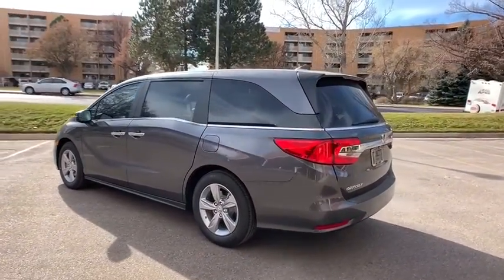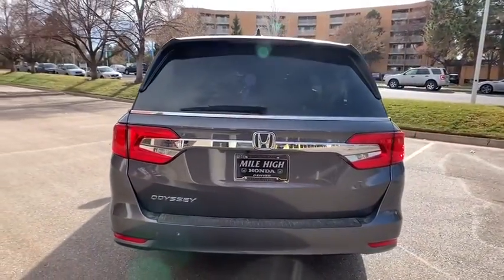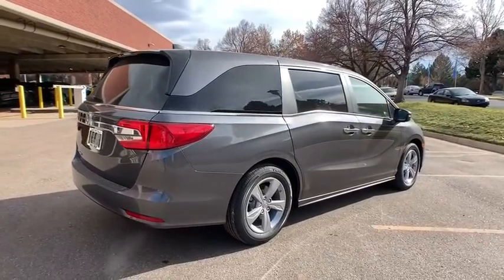Here are some of this vehicle's great options: traction control, power liftgate, keyless entry, remote engine start, power passenger seat, backup camera, steering wheel audio controls, lane departure warning, anti-lock braking system, stability control.